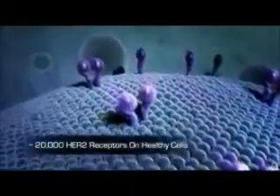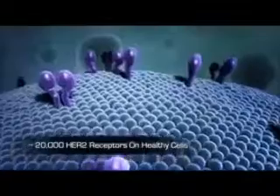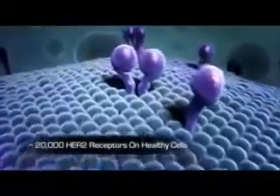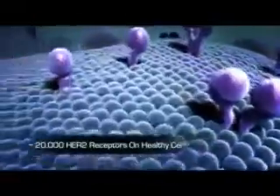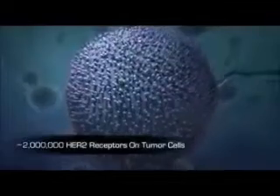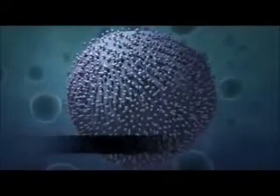Roughly 20,000 HER2 receptors are typically expressed on the surface of healthy breast cells. In approximately 25% of primary breast cancers, the HER2 protein is overexpressed, resulting in tumor cells with as many as 2 million receptors present on the surface of each cell. These cancers are called HER2 positive.